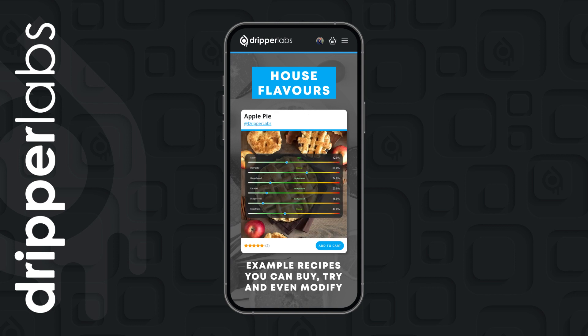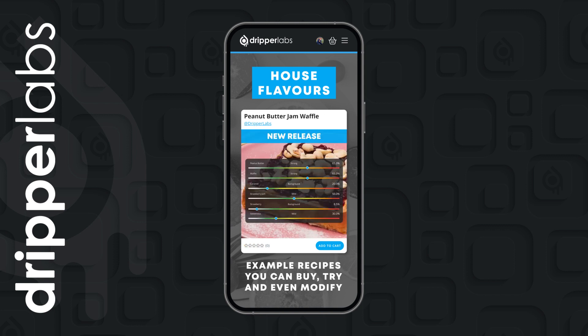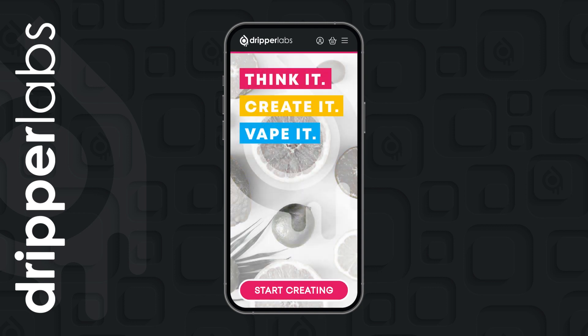If you want to try Drippelabs but you're not sure where to start, why not check out The House Flavours, which is a huge collection of flavours made by us that you can buy, try or even modify. Drippelabs is an award-winning mixing platform like no other, so why not start your creative journey today and discover a whole new way to experience eLiquid.